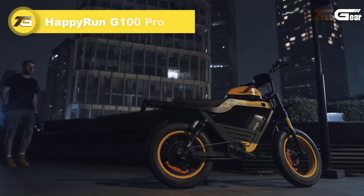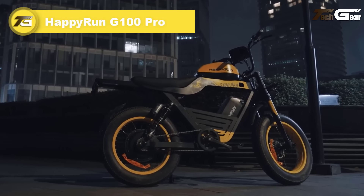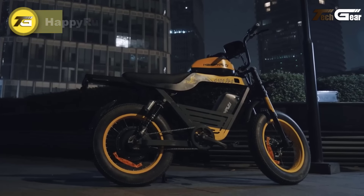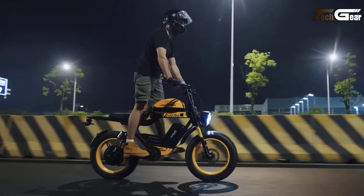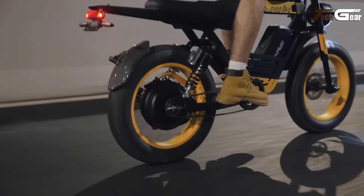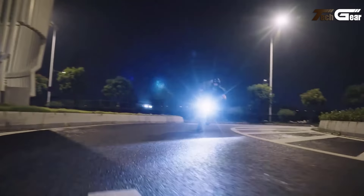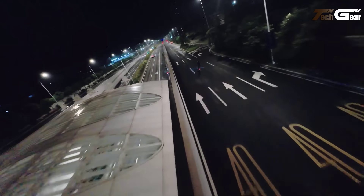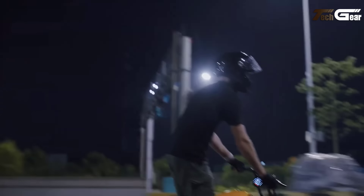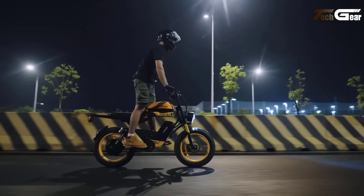Happy Run G100 Pro. The Happy Run G100 Pro is a powerhouse electric bike designed for adventure and versatility. With a top speed of 50 miles per hour in class 5 off-road mode, it's equipped with a 3000W motor peaking at 6000W, and dual 72V 15Ah batteries, delivering a range of 40 to 60 miles based on usage. Its fully adjustable suspension, hydraulic brakes, and 20 by 4-inch Chaoyang tires provide smooth handling across various terrains.